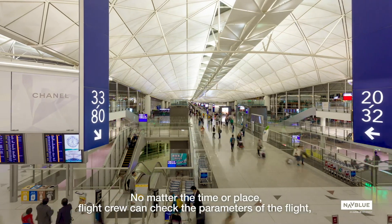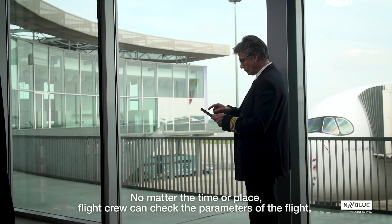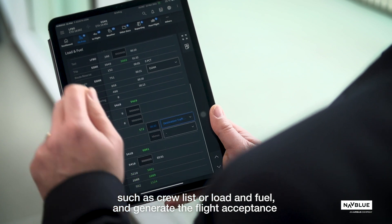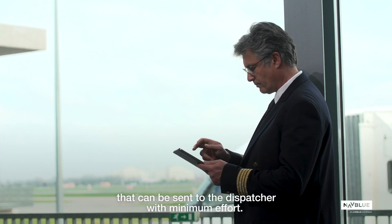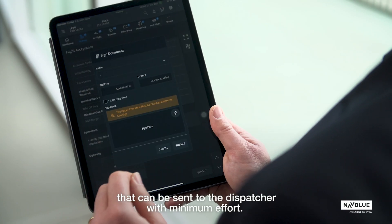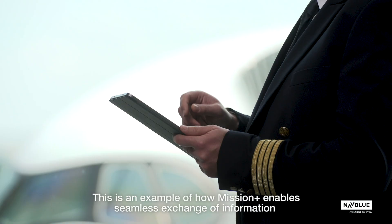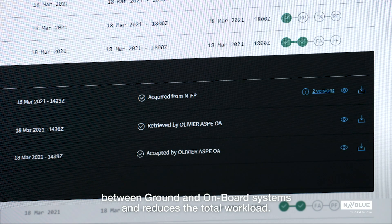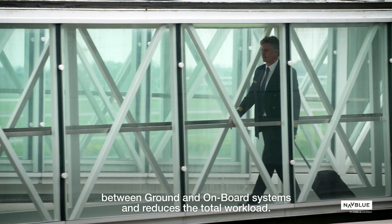No matter the time or place, flight crew can check the parameters of the flight, such as crew list or load and fuel, and generate the flight acceptance that can be sent to the dispatcher with minimum effort. This is an example of how Mission Plus enables seamless exchange of information between ground and onboard systems and reduces the total workload.